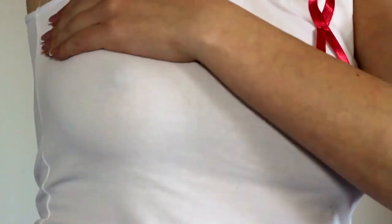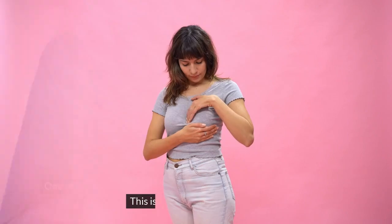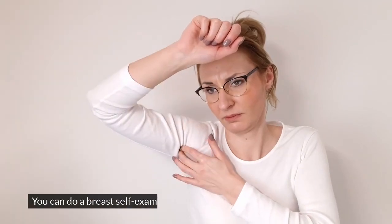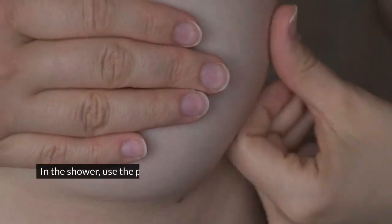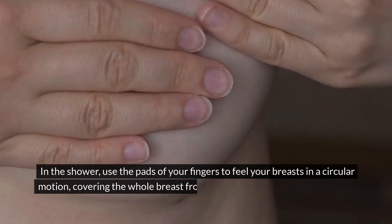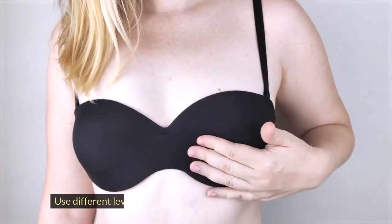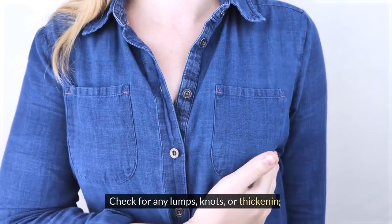How to check your breasts: one of the ways to spot breast cancer early is to check your own breasts every month. This is called a breast self-exam — when you look at and feel your breasts for any lumps or changes. You can do a breast self-exam in the shower, in front of a mirror, or lying down. In the shower, use the pads of your fingers to feel your breasts in a circular motion, covering the whole breast from the collarbone to the abdomen and from the armpit to the cleavage. You can also use an up-and-down or a wedge pattern. Use different levels of pressure to feel the different layers of tissue. Check for any lumps, knots, or thickening.